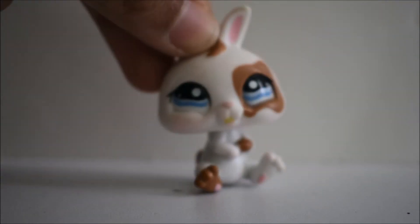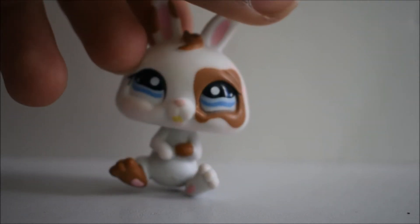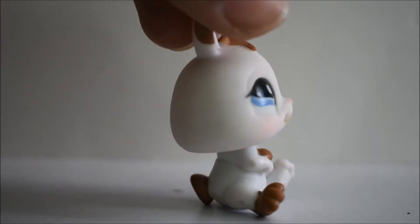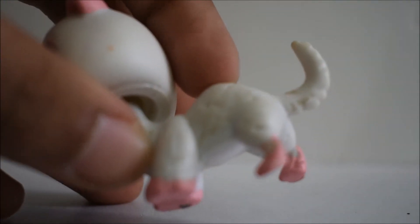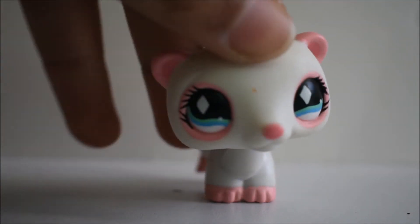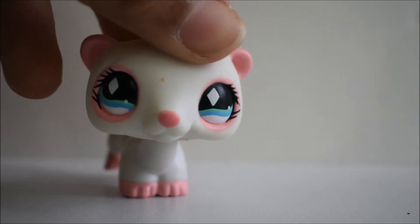We also got this other bunny, which was super cute. It has some stuff on its mouth, but I don't really care — I can clean that up later. I really liked this one, I think it was super adorable. Then we got the spirit and this one wasn't in very good condition — you can see it has a little bit of marks on it — but the rest was okay. I think it was so cute, so that's why I decided to buy this one.